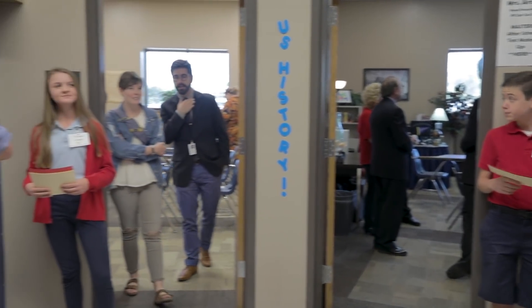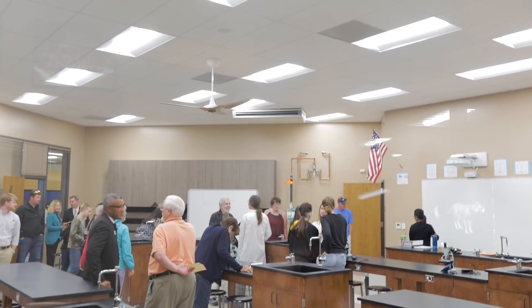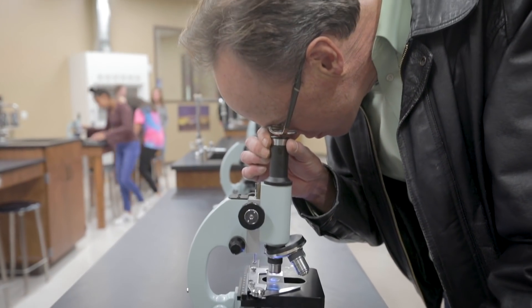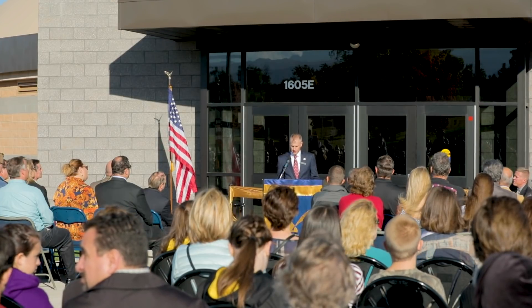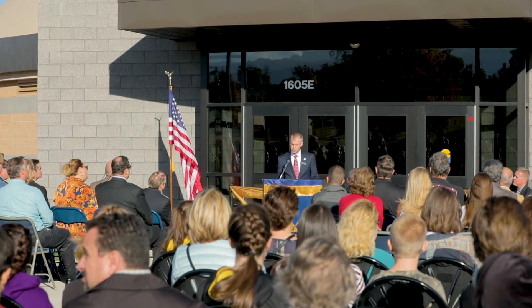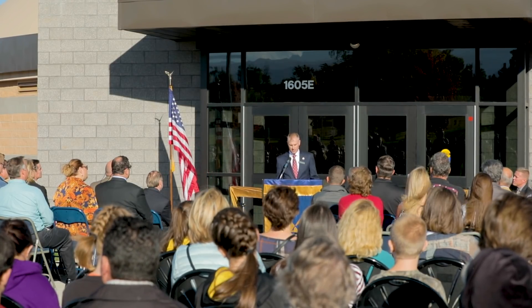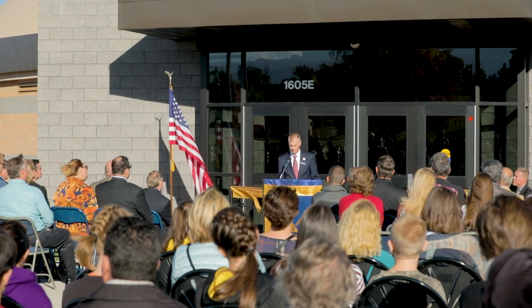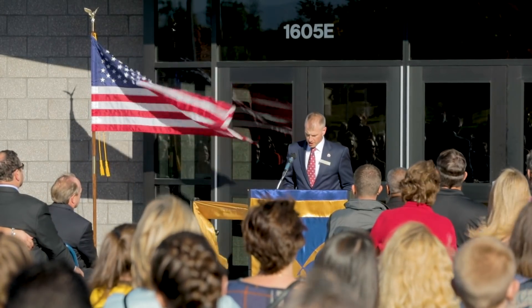We're here today for the ribbon cutting ceremony for the opening of the new junior high, and it's a great opportunity to talk about how well this project went, but also about the future of the Vanguard School and what that means to our families and students across the Colorado Springs area. Our students learn grammar, logic, and rhetoric such that they understand the great ideas that have shaped Western civilization, preparing them to engage with those ideas and to generate new ones as part of the great conversation. Thank you all for being here to celebrate the completion and opening of our dome.